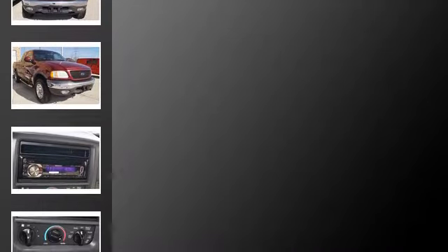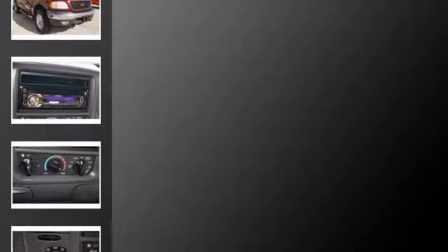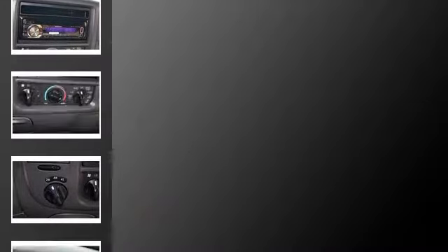All of the following features are included: fog lamps, an anti-lock braking system, aluminum wheels, alloy wheels, privacy glass, and a tilt steering wheel.